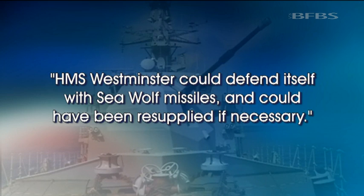The Royal Navy have responded, stating that HMS Westminster could defend itself with Sea Wolf missiles and could have been resupplied if necessary. The assessment of risk for that particular operation was correct, and the Sea Wolf capability was not used. James Banks, Forces News.